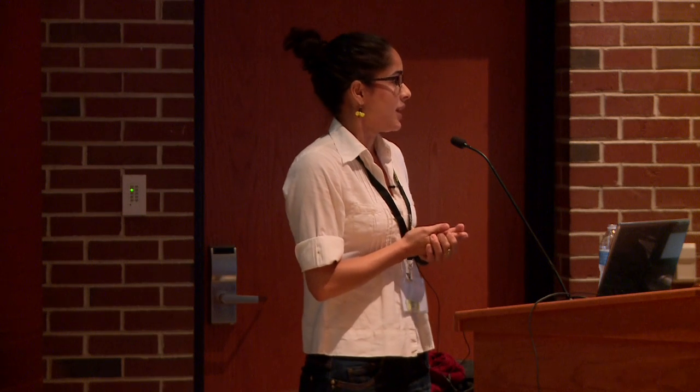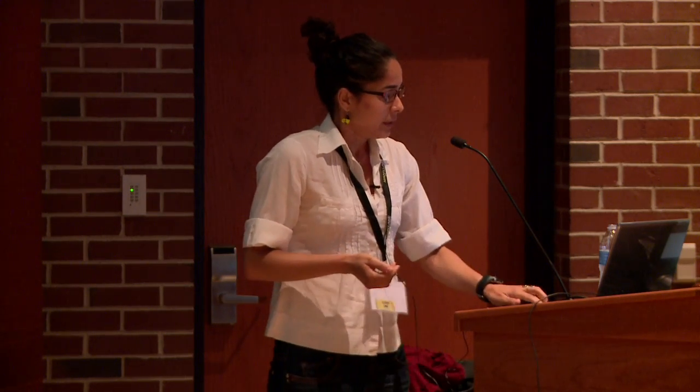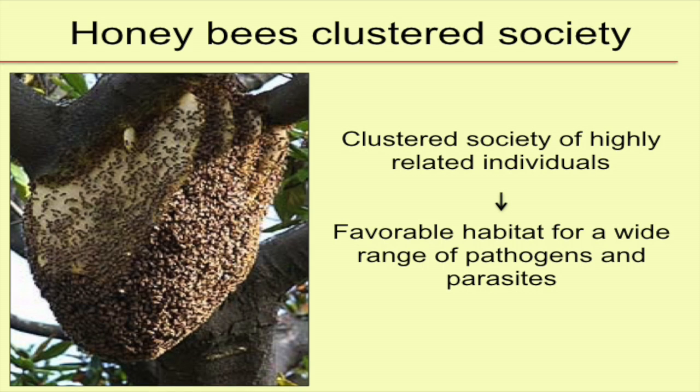You're all beekeepers, so I'm sure you've all seen many diseases. You've seen a colony that needed to be treated, and if you couldn't treat, unfortunately, I think you've seen your colony die. This happens because the honeybee colony is a very clustered society with highly related individuals.